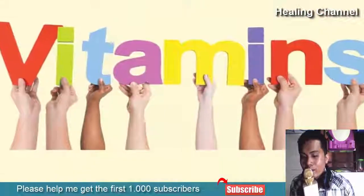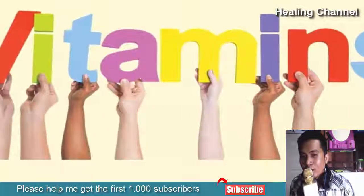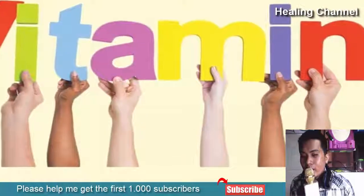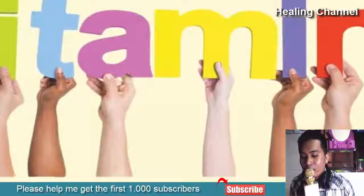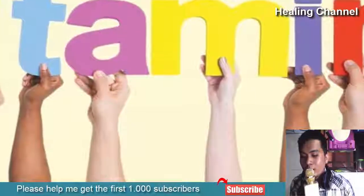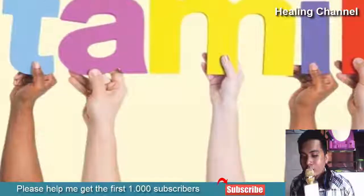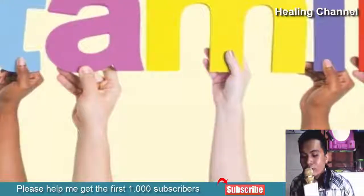8. Vitamins Are Important. Our hair, skin, and nails greatly benefit from vitamins. If your lifestyle is mostly hectic and you are unable to take care of your diet, make sure you take multivitamins that are available for your skin, hair, and nails. This is going to act as a three-in-one and might give you better nails and skin as well during the process of getting healthier hair.